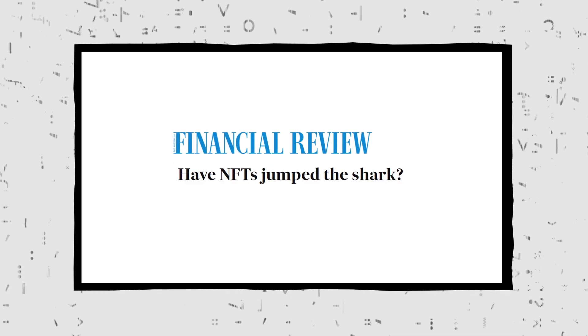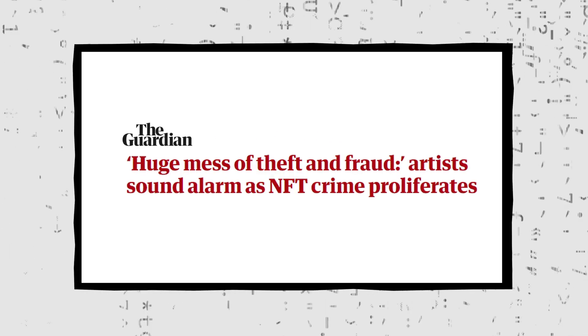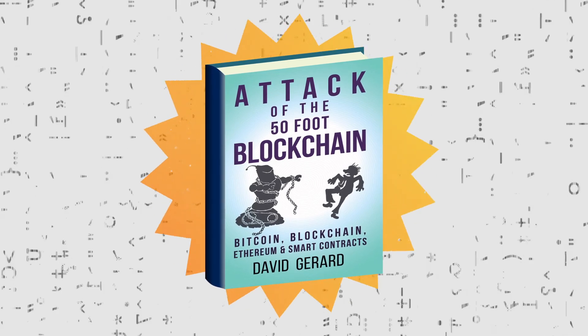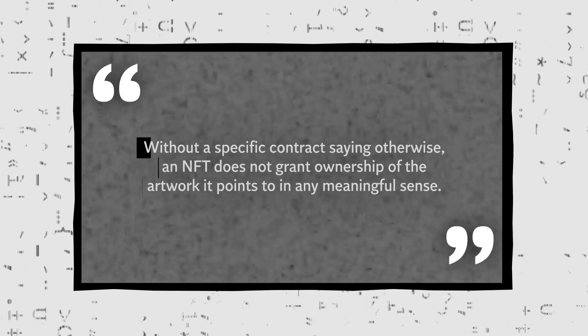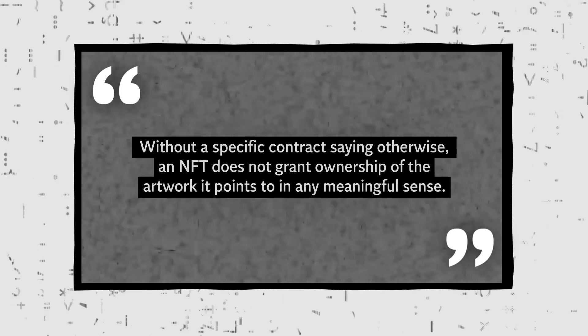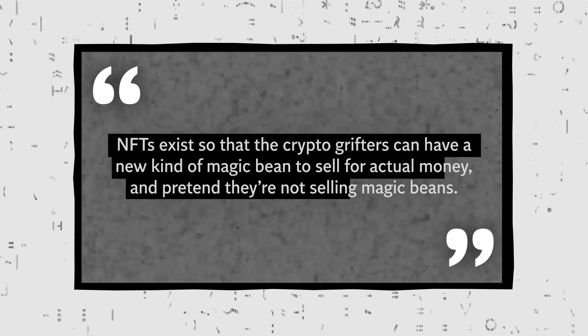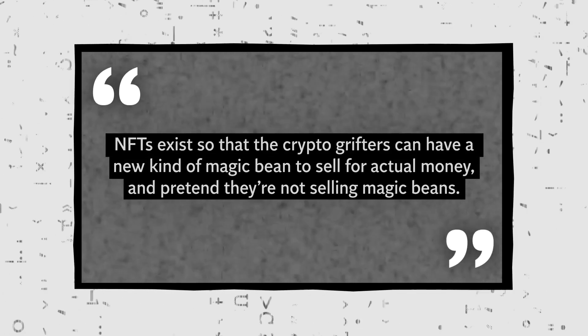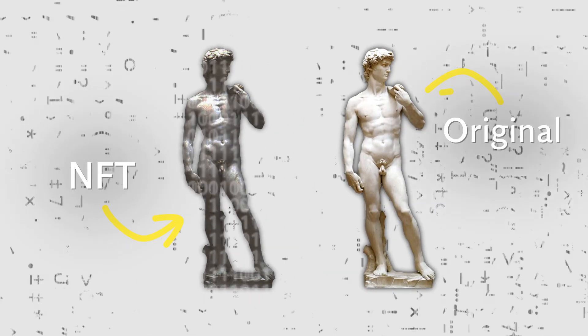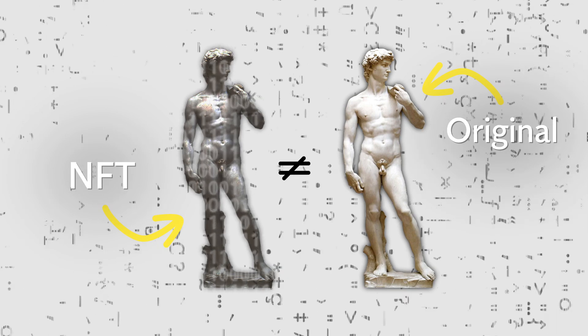Critics, however, argue NFTs are bubble inflated, hyped by so-called crypto grifters and being sold as a get-rich-quick scheme. David Gerrard, author of 'Attack of the 50-foot Blockchain,' said: "Without a specific contract saying otherwise, an NFT does not grant ownership of the artwork it points to in any meaningful sense. NFTs exist so that the crypto grifters can have a new kind of magic bean to sell for actual money and pretend they're not selling magic beans." The ownership of an NFT can be largely symbolic, as purchasing a tokenized artwork may not include owning the represented asset itself.